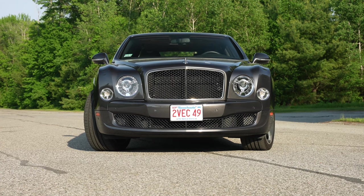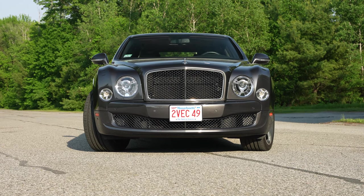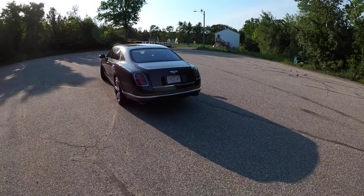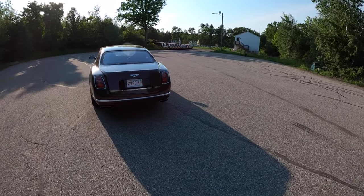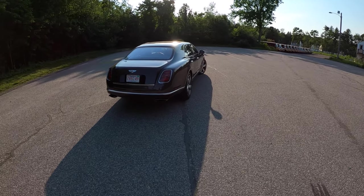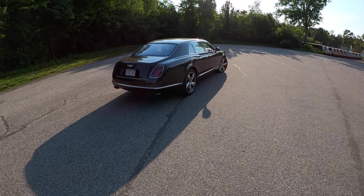The Mulsanne is on a completely bespoke chassis — it does not share any real parts with any Volkswagen or Audi products — and it still retains the 6 and 3-quarter liter twin-turbo V8. Don't call it a 6.8 liter, because it's not.